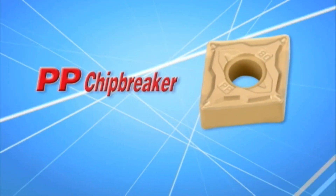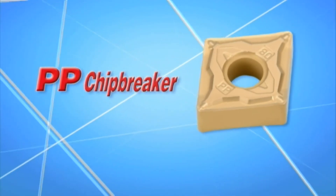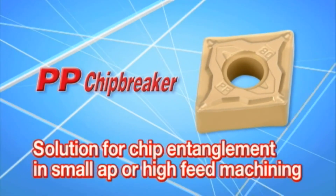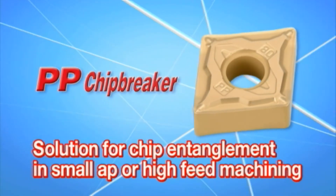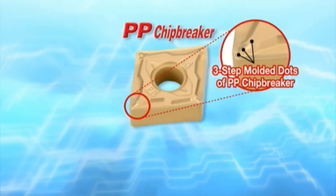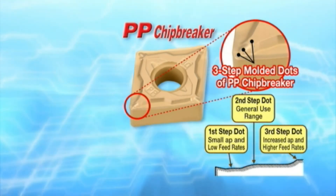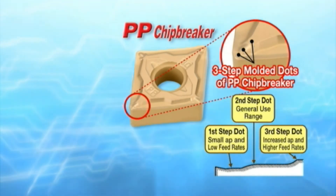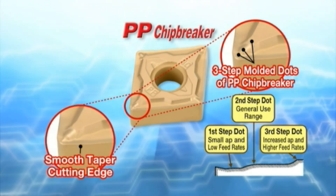Now let's examine the features of the PP and PQ chip breakers. The PP chip breaker for finishing improves chip evacuation and tangling at small cutting depths, even at increased feed rates. The three-step dot design of the PP chip breaker provides chip control at a wide range of feed rates. A smooth tapered cutting edge reduces cutting force.